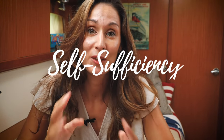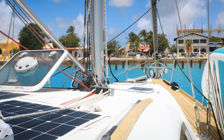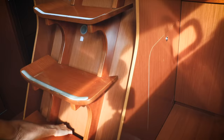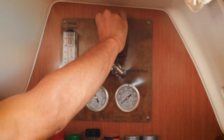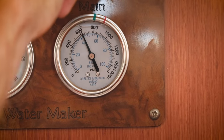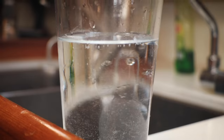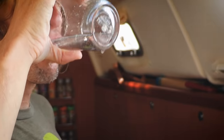Living on a sailboat, self-sufficiency is the key word. On board, we make our own electricity and water. We have solar panels that charge our batteries, along with a big alternator installed on our engine that works as a generator. Ryan also built our own water maker, which transforms sea water into fresh water that we can drink. We only have 320 liters of water in our tanks, so we have to be really careful how much water we use every day.